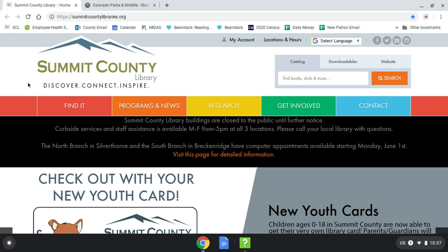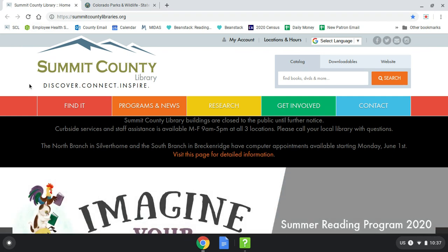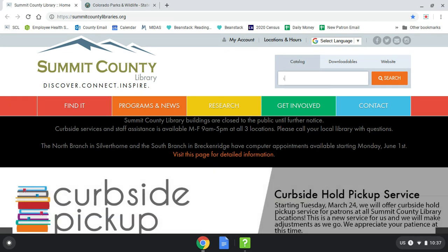The best way to find out where passes are available and to reserve one for yourself is to visit our website, summitcountylibraries.org. Go to the catalog search bar at the top right of the home page and type in 'state park pass.'